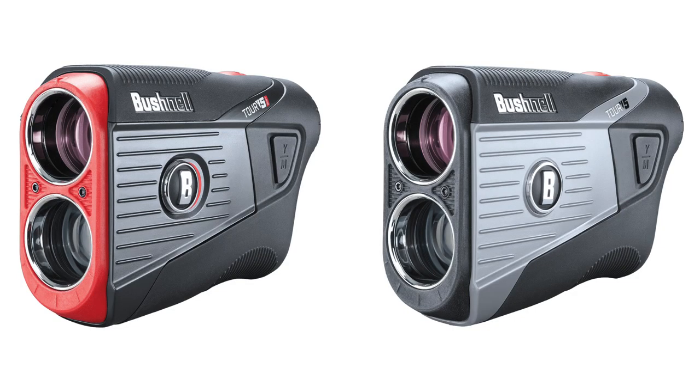What's new with the Tour V5? We're really excited about the Tour V5. Here I've got the shift model. We've taken our Tour V series to the next level with optics, performance, a new slope algorithm, and also a lot of bite.